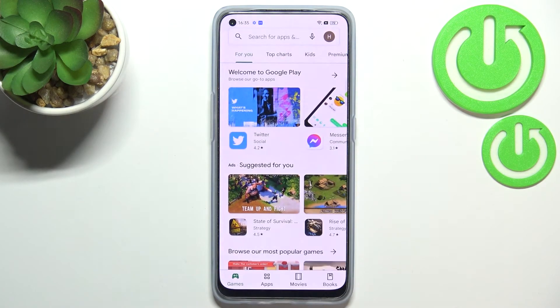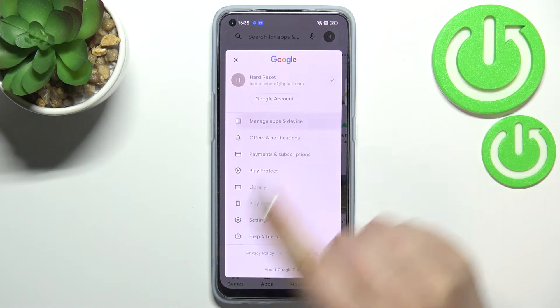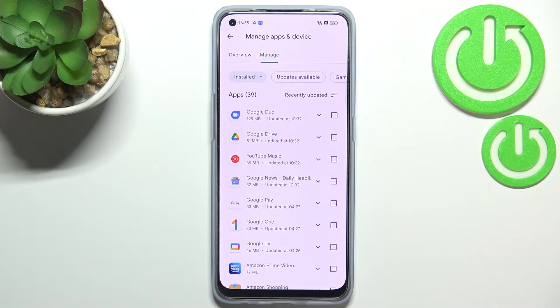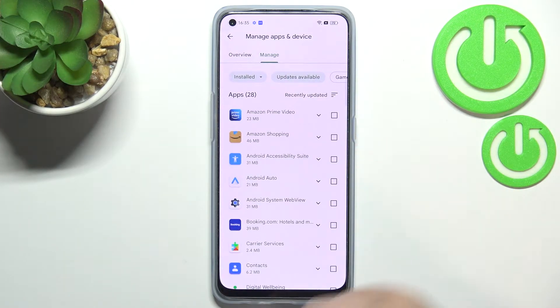Now we can enter the Play Store. Of course you will have to sign in first, and then tap on the circle which is simply your account. Tap on 'Manage apps and device', then tap on 'Manage', and as you can see here we've got the list of all installed apps.